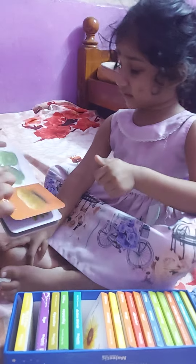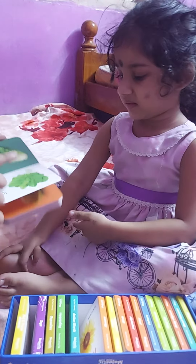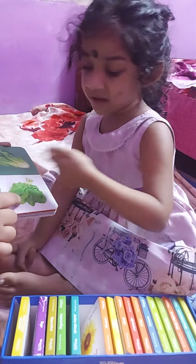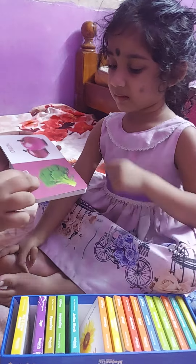Potato. Cabbage. Capsicum. Okay, correct. Spinach. Red rice. Yeah.